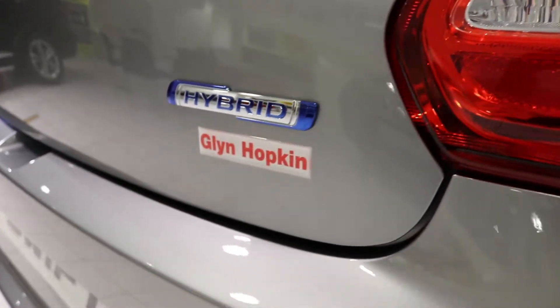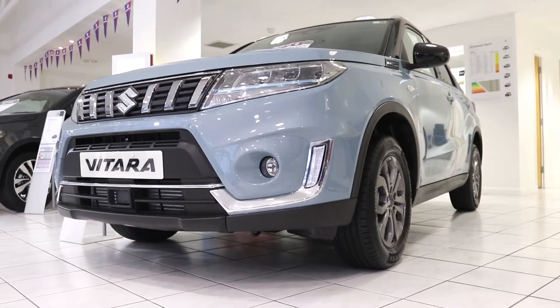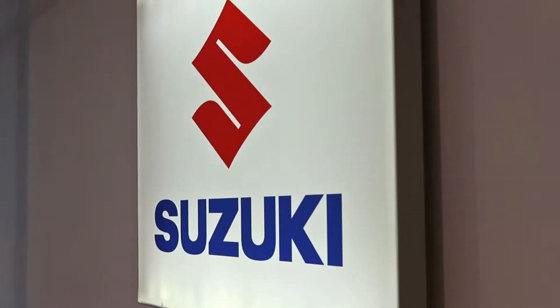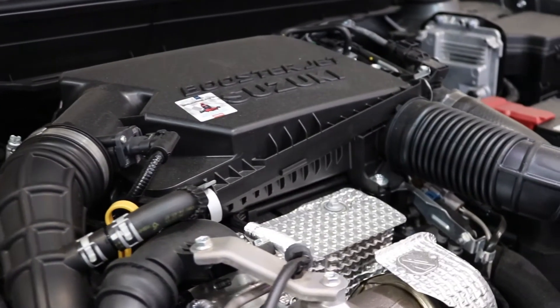With the range including the new Suzuki Swift, Ignis, Vitara, and S-Cross, there's a cleaner way to drive for everyone. And without the worry of charging, because the self-charging technology in Suzuki Hybrids allows you to charge the battery as you drive along.